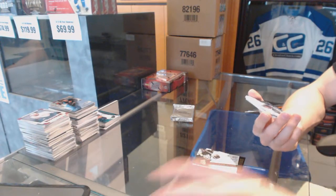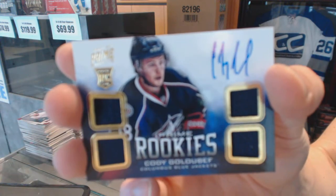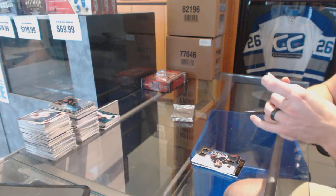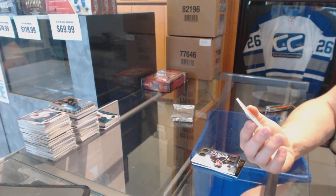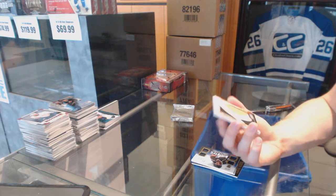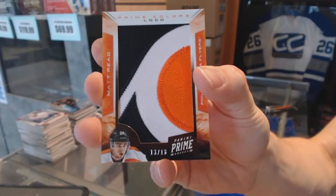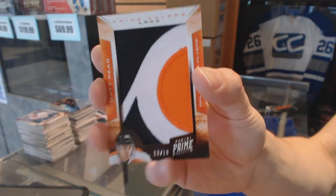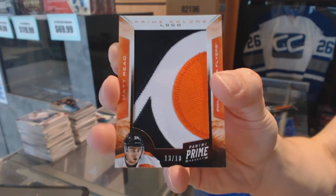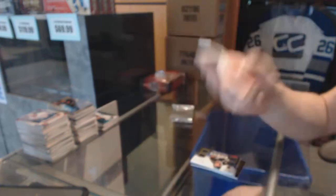Quad Jersey Rookie Auto numbered to 249 for the Columbus Blue Jackets, Cody Golubep. And that's nice. We've got a Prime Colors logo numbered 13 of 18 for the Philadelphia Flyers, Matt Reed.